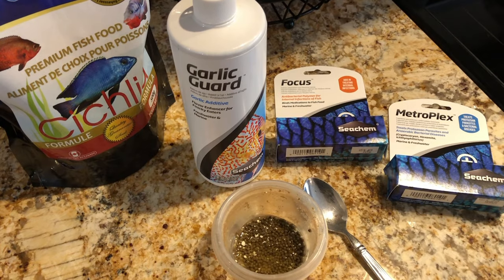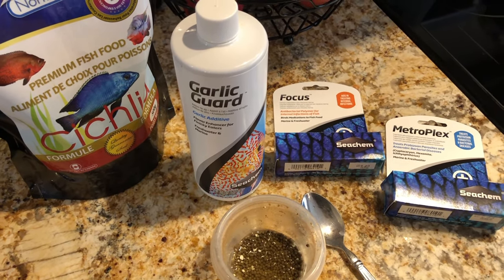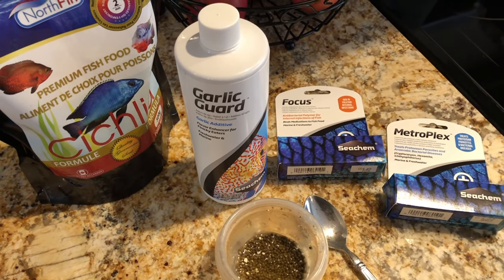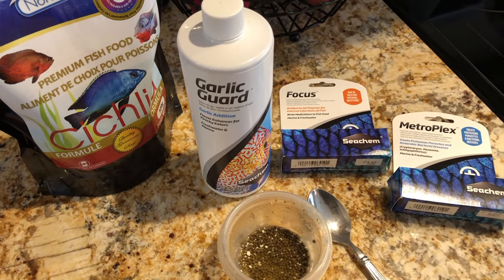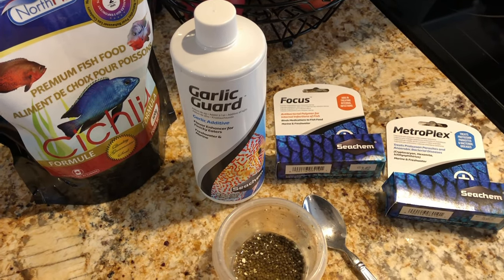I do add several other products to my fish food, but I'll go over that in detail in a separate video where I'll discuss which products I use and why. If you're watching this in the week of July 8th, 2020, make sure you subscribe so you don't miss that video. If you're watching this in the future, you should also subscribe — I'll put a link to that video in the cards.